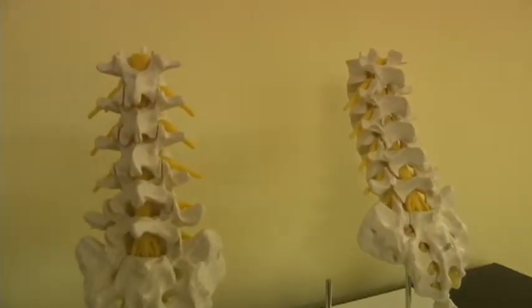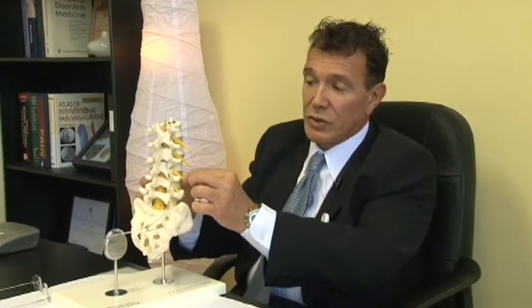For example, in the lumbar spine, a frequent site of pain and suffering in many patients, there are many structures that could potentially cause pain, such as a pinched nerve, a joint called the facet in the spine, and ligaments connecting the different vertebrae together.